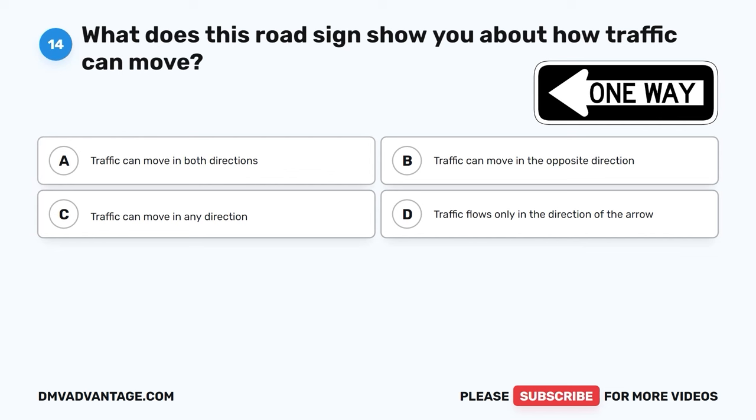The correct answer is B, the highway ahead is undergoing maintenance. This sign warns you that the road ahead is being worked on or repaired, so you should be cautious and drive safely through the construction zone. It helps prevent accidents and keep drivers and workers safe.